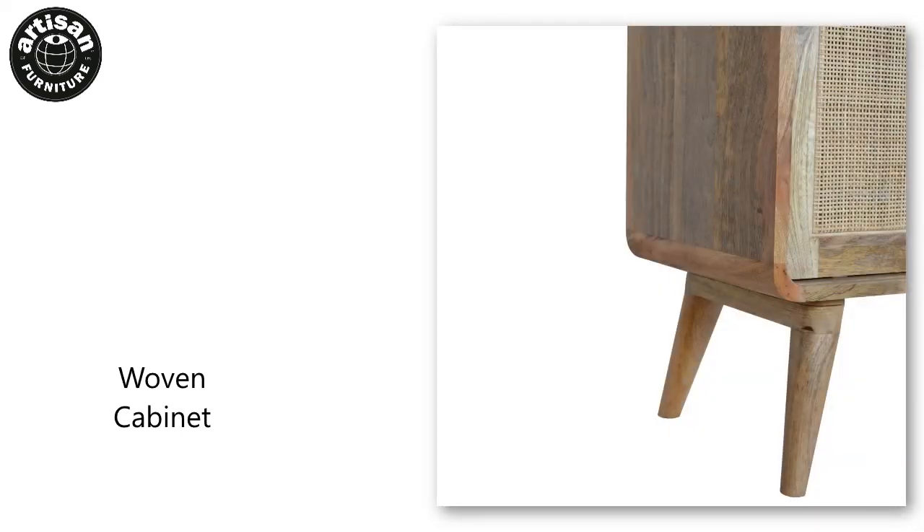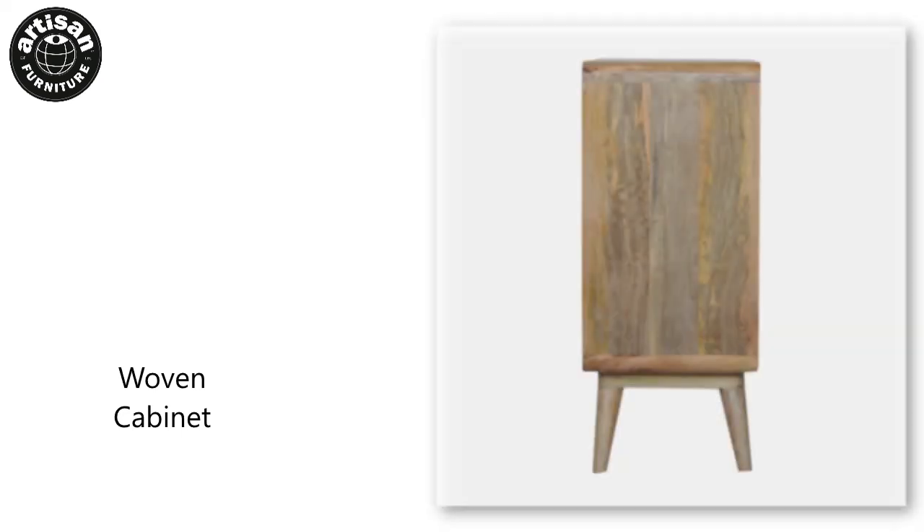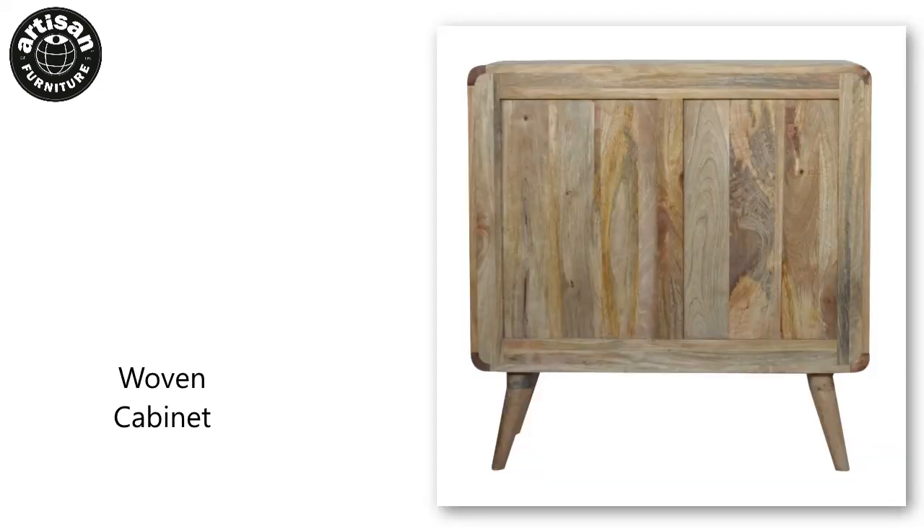A shiny knob on the drawers and Nordic-style legs complete the design. Make full use of this cabinet in the living room and partner it with the rest of the collection.